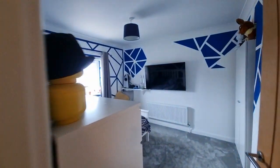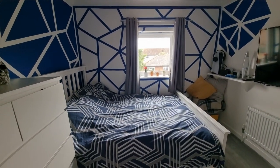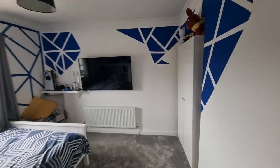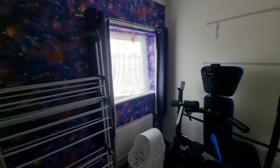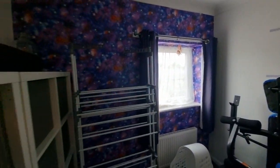Then we have another double bedroom with a window to the front and an alcove with enough room to tuck away a wardrobe. Finally, we have the fifth bedroom — the smallest bedroom, still a single bedroom, with a window to the front.